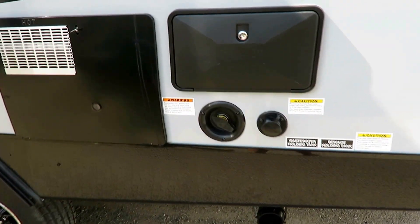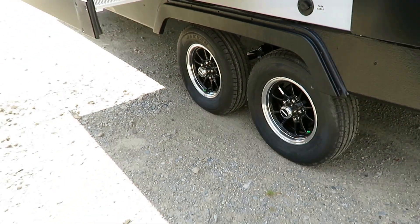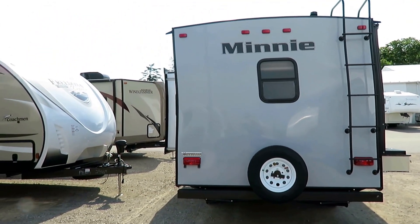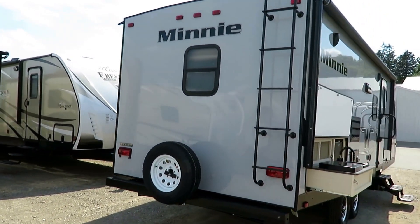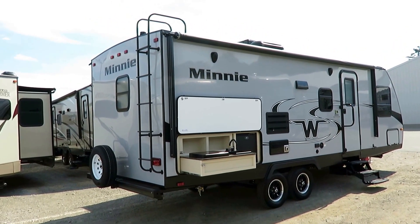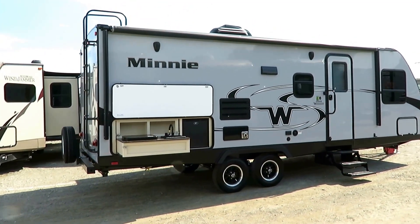RVs are built with an interior concept first, and exterior stuff is placed where it can go. On this one, everything lined up in exactly the right position. You've got black tank flush, outside shower, 18-gallon-per-hour gas-electric water heater, and separate cable and satellite hookups right next to the Winnebago-emblazoned aluminum wheel package. These Winnies have a skinned underbelly for critter protection, seasonal protection, and debris control. They also have a full walk-on roof, which is why you see the ladder — even as a big fella, it can hold me just fine.